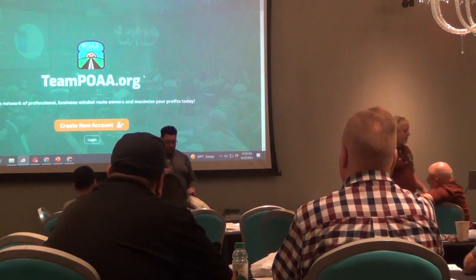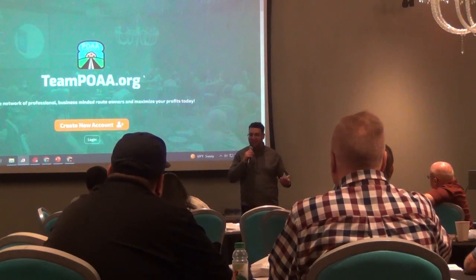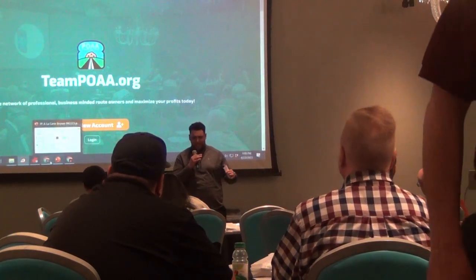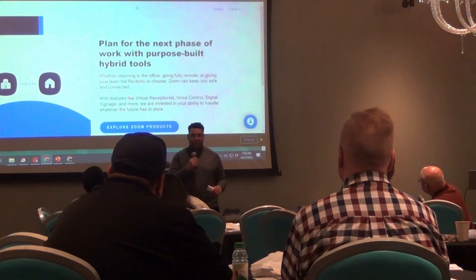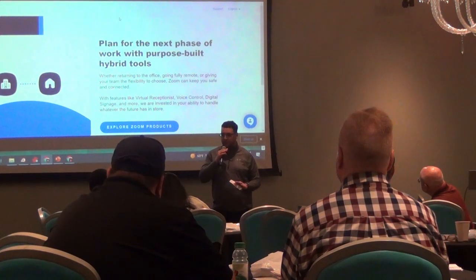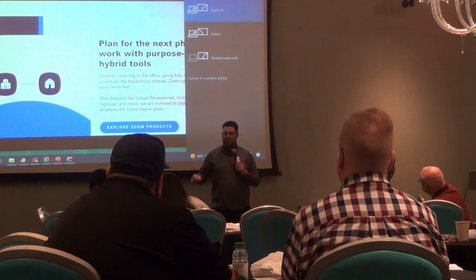Hi everyone, how's it going? Thank you for having me. My name is Eric, I'm with Advantix. Our solution brings you a multi-carrier SIM card that has built-in redundancy and built-in security. It works on six different carriers in the U.S.: Verizon, T-Mobile, AT&T, Union Cellular, Cellular One, and U.S. Cellular.